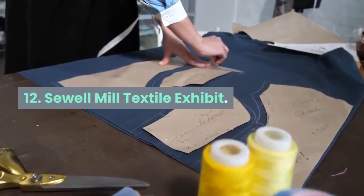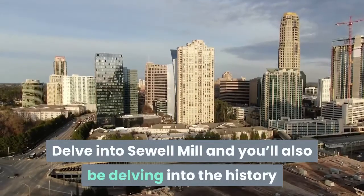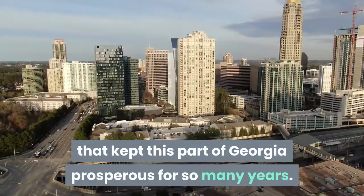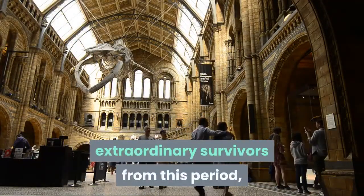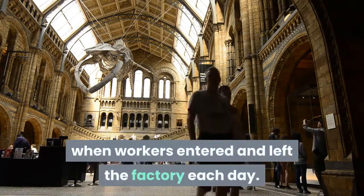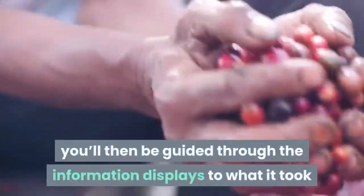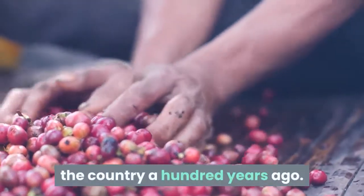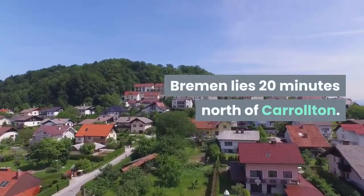Twelve: Sewall Mill Textile Exhibit. Delve into Sewall Mill and you'll also be delving into the history of the all-important textile industry that kept this part of Georgia prosperous for so many years. The museum inside is filled with extraordinary survivors from this period, including archive photographs and a time clock which checked when workers entered and left the factory each day. Visitors are guided through information displays showing what it took to create the clothing worn throughout the country a hundred years ago. Bremen lies 20 minutes north of Carrollton.